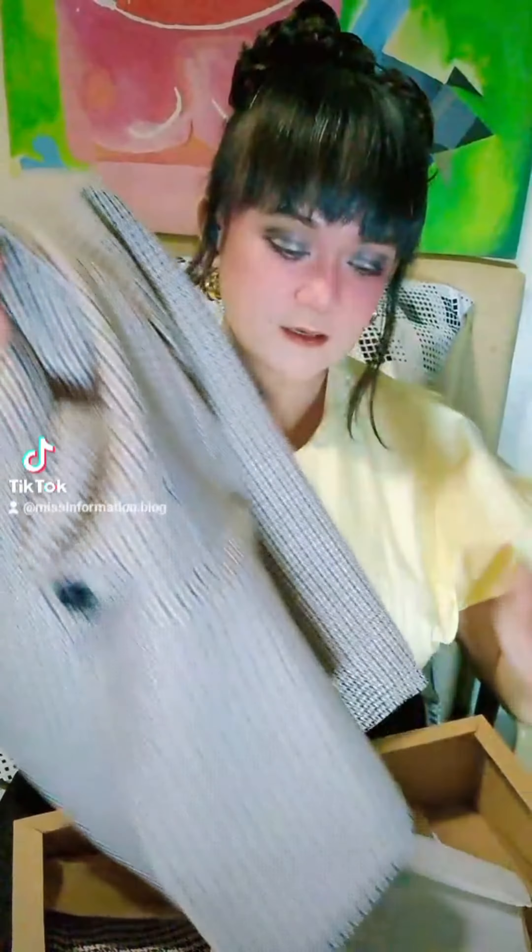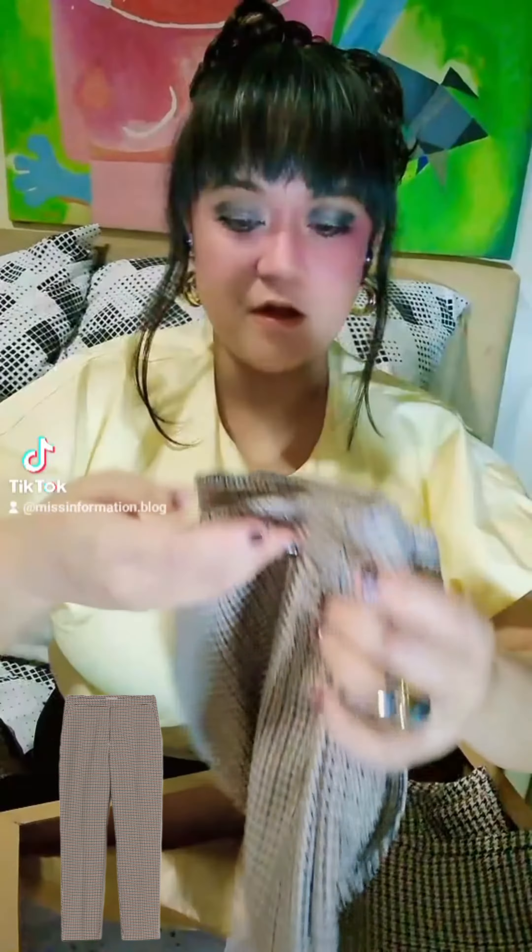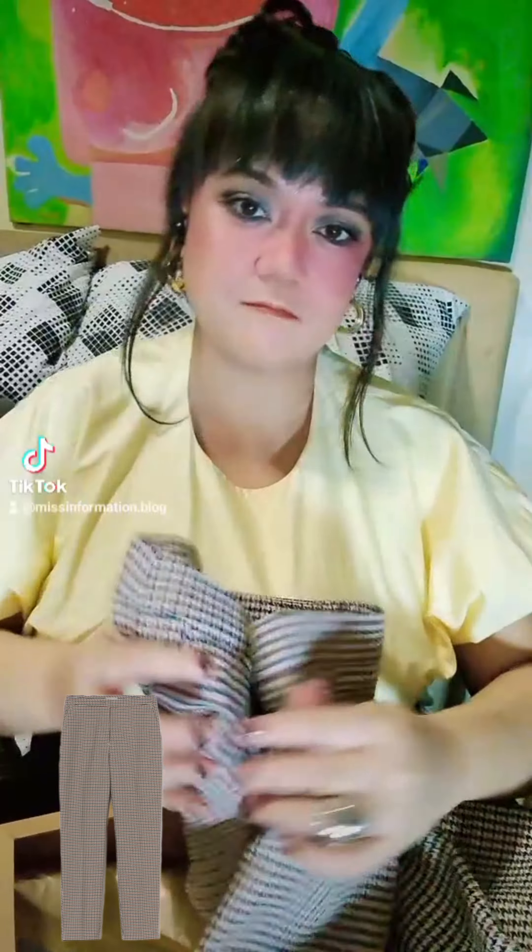This is the H&M houndstooth blazer, it's made of polyester, and then the slacks — I'm sure you will want this, perfect for school and work or whatever, so here it is.